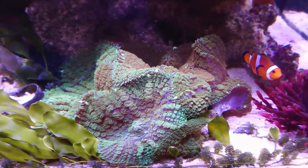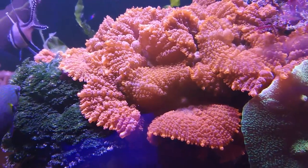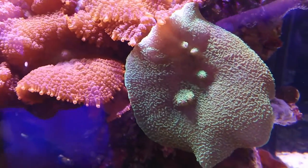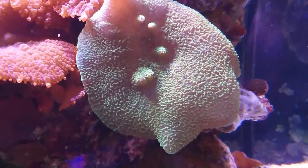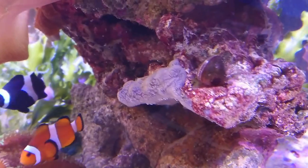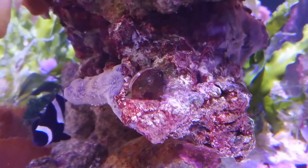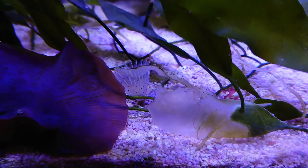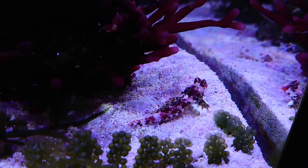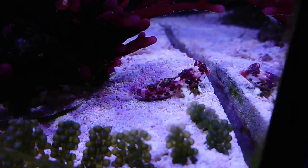Unfortunately none of the fry ever go anywhere, as I assume they get eaten by the rest of the tank inhabitants as soon as they hatch. The fish are fed three or four times a day, very heavily — you can see how happy and fat they are, which shows how mature and developed the tank is. The biodiversity in this system is massive: there are wild clams growing, numerous different sponges, feather dusters, mushrooms, and all sorts of life.